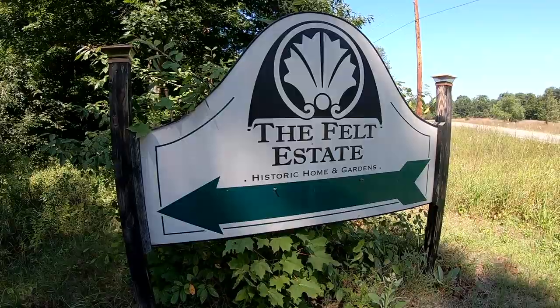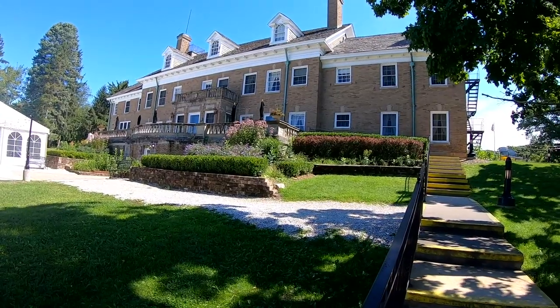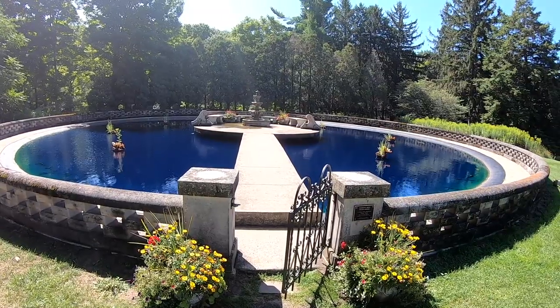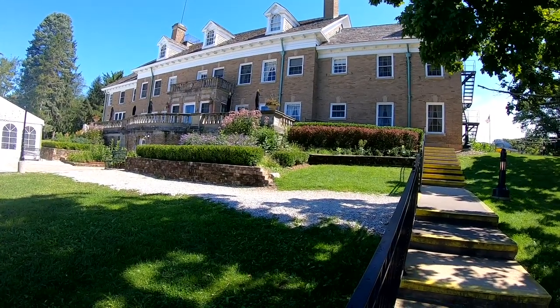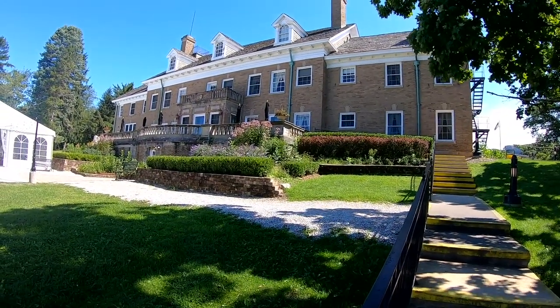Welcome to the Dorf Felt Mansion. This is located just outside of town in Saugatuck. Dorf Felt was a self-made millionaire — he actually came up with the invention of the CompuMeter, which helped with bookkeeping and math, and this mansion is what he created with his earnings.